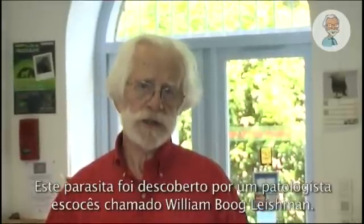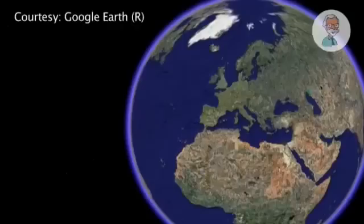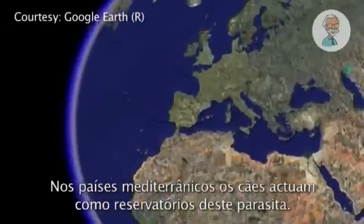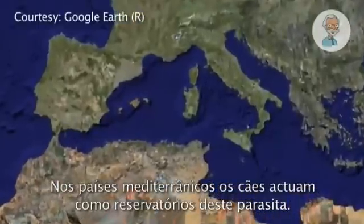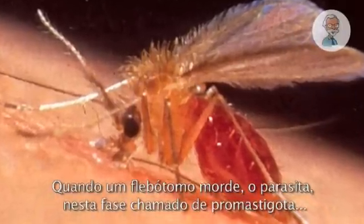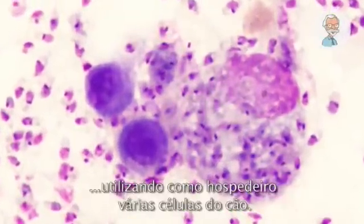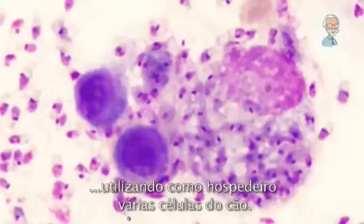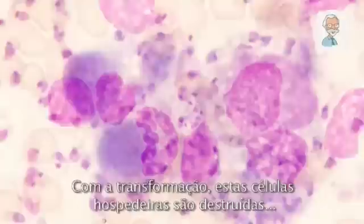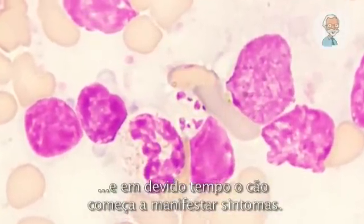It was discovered by a Scottish pathologist, William Boog Leishman — that's why we call it Leishmania. In Mediterranean countries, the dog serves as a reservoir for the parasite. When a sandfly bites, the parasite, in a phase called a promastigote, is injected into the skin of the dog. Here it transforms from a promastigote into an amastigote, using various cells of the dog as a host. With this transformation, these host cells are destroyed.